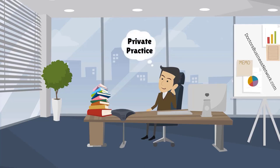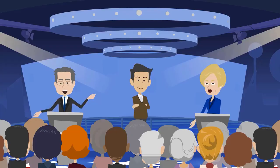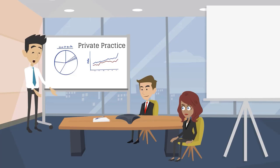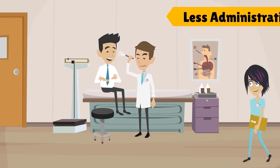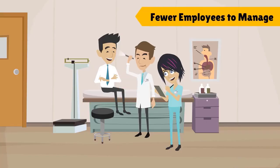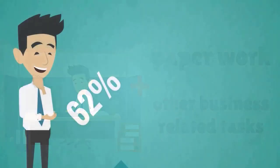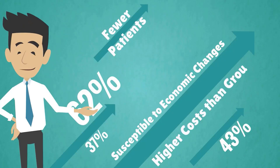Deciding whether you'll go into private practice or group practice is one of the most important decisions you'll make for your new healthcare business. Both choices offer advantages and disadvantages, and only you will know which type of practice is right for you as a practitioner. Entering into private practice gives you total control, both as a healthcare practitioner and a business owner. A doctor in private practice requires less administrative and clinical staff than they might in a group practice setting, and therefore has fewer employees to manage. But many private practice professionals work long hours taking care of paperwork and other business-related tasks. They are more susceptible to economic changes because they have fewer patients, and their overhead costs are often higher than those found in group practices.